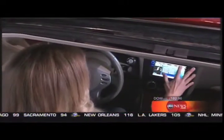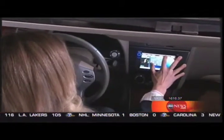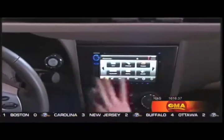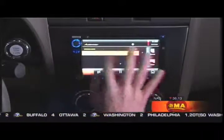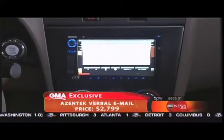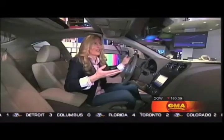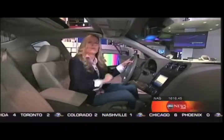This may be one of the coolest things at CES — email that gets read in your car. You set up your email account from a company called Azentech, and the car reads your messages aloud: 'I am watching your Good Morning America segment and I just wanted to say you look fabulous. Take care, Chuck.' You can keep your hands on the wheel and your eyes on the road.